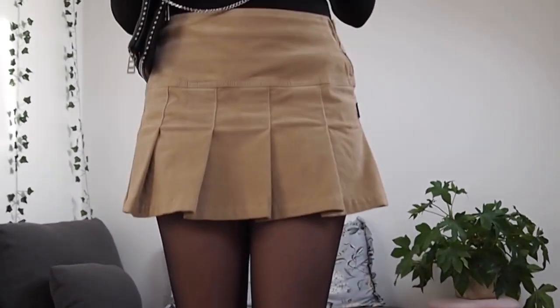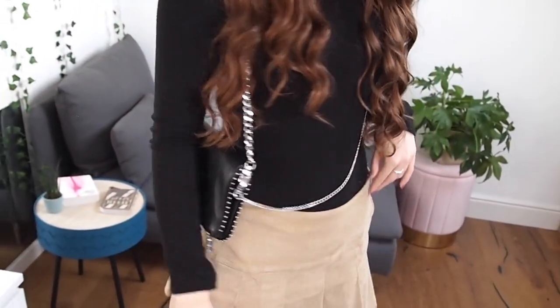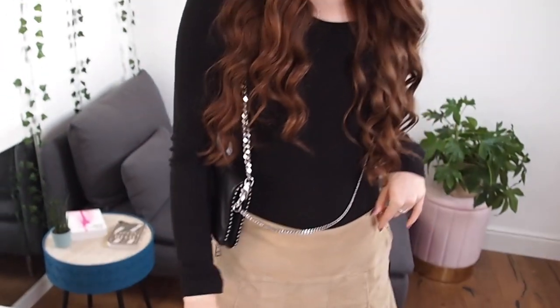For the first outfit I'm wearing a long sleeve black thermal top from Amazon, paired with a cream colored pleated skirt from Super Dry, along with black tights and the cowboy boots from Zadig and Voltaire.